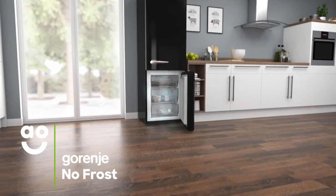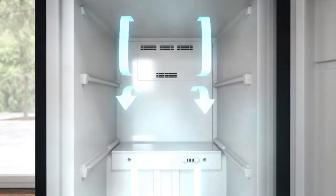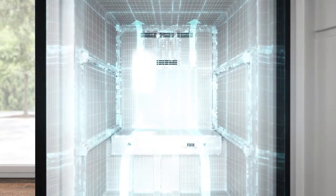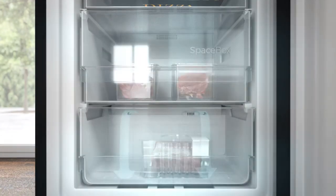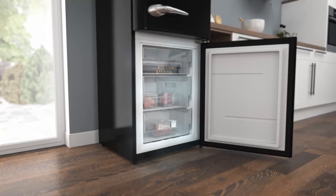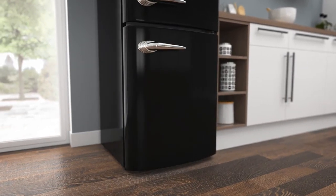NoFrost technology keeps the freezer completely ice-free. A fan at the top of the cabinet continuously spreads cool air around the freezer, stopping any icy build-ups forming on the walls and on your food packaging. So your groceries will stay evenly frozen, in good condition, and it saves you the task of manually defrosting.